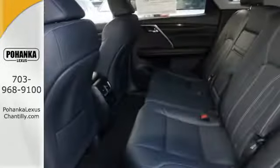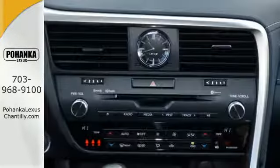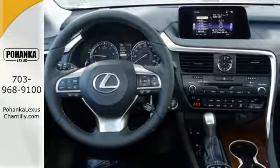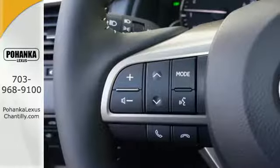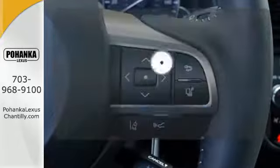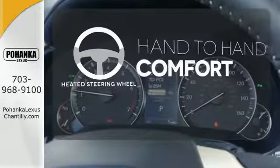Lexus' personalized settings allow you to program a variety of electronic features to your liking, and smart access lets you start the car without taking the keys out of your pocket. The center console has USB ports to keep you charged and connected, and subscription-free traffic and weather eliminates surprises along the way. The heated steering wheel gives you another layer of comfort on those cold days.